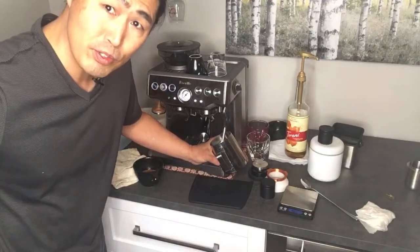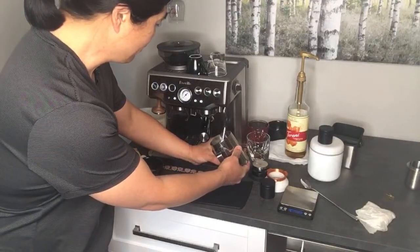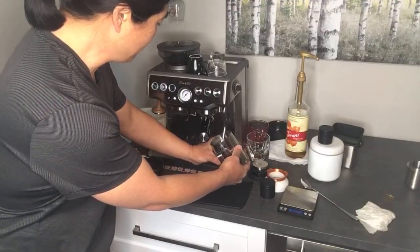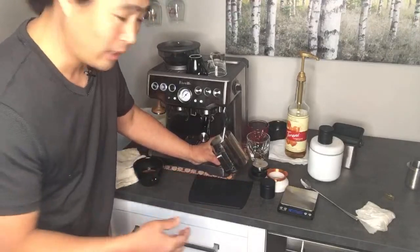If you just got this machine for Christmas or the holidays, my suggestion is to just get a big bag of coffee beans and start practicing, dialing in.